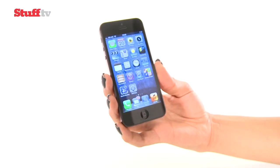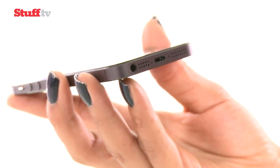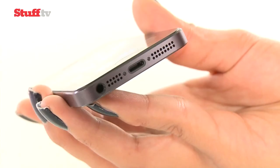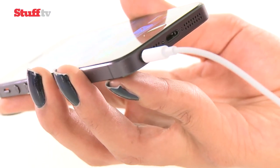Apple has also ditched the 30-pin connector for the tiny, all-digital, reversible and robust Lightning connector, but you'll need one of its two DAC-flavoured adapters if you want it to play nice with your old kit. A couple of machined grills sit at the bottom, covering a mic and a loud and clear speaker, and for the first time the 3.5mm headphone jack is also at the bottom.